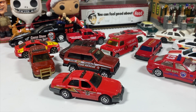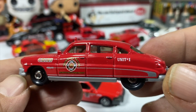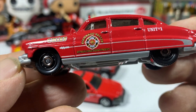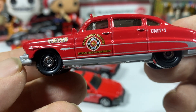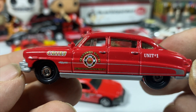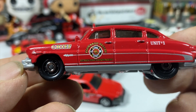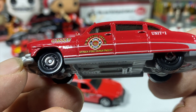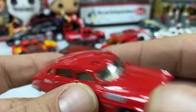Throwing it way back — the '51 Hudson Hornet. Unit 1. I can't quite read the livery — Fernando Valley, possibly — department. Pretty nice. Who doesn't love a Hornet?